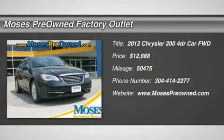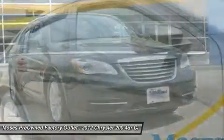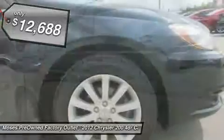2012 Chrysler 200 Touring in black clear coat. Hot options include power windows, power locks, automatic climate control, keyless entry, and alloy wheels.